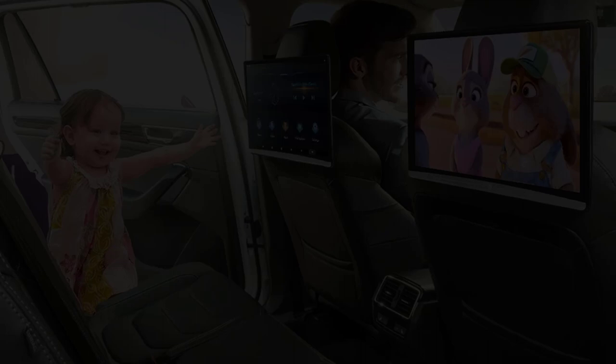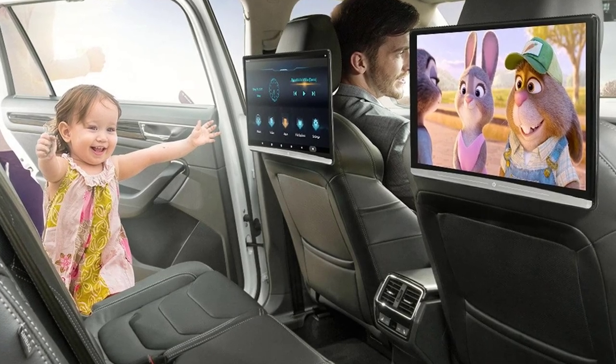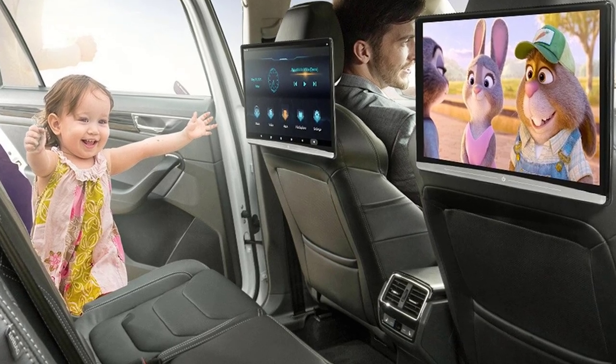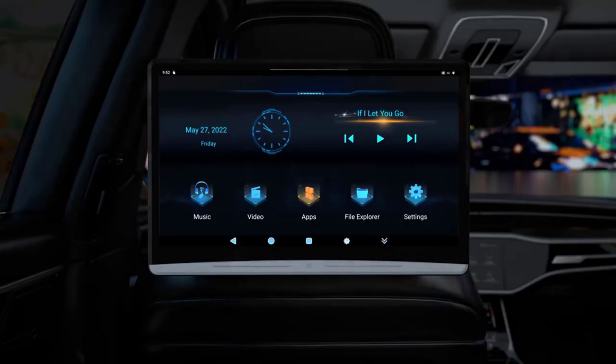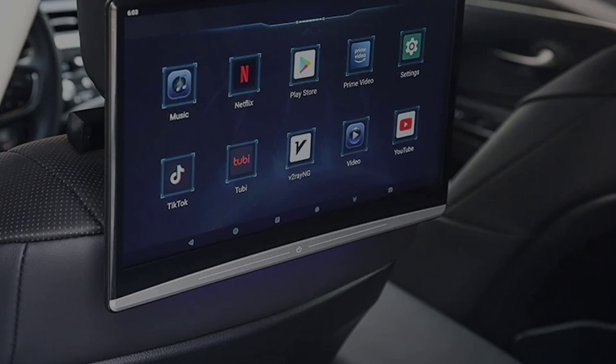This car headrest monitor has both HDMI input and HDMI output ports. If you order two of them, you can use HDMI cables to connect them so they can play the same movie at the same time. The HDMI input function can also be connected to a computer, Xbox, or PS4, and other devices as a display.